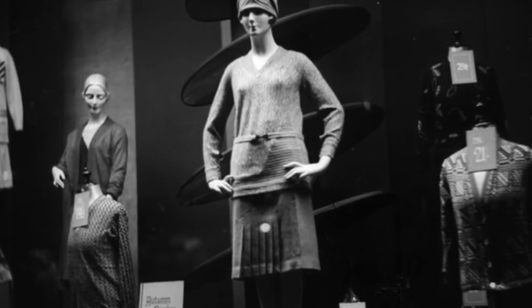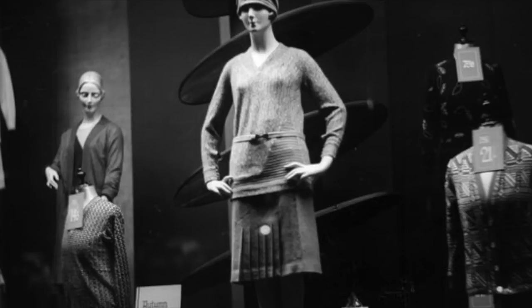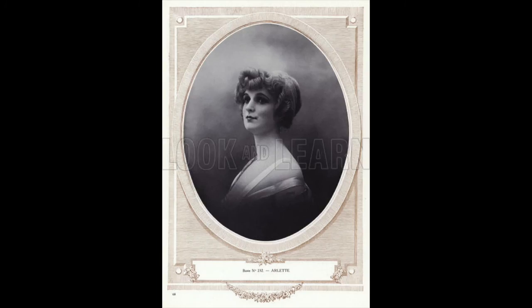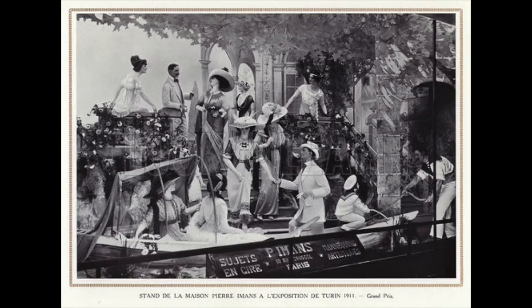Because his mannequins were so realistic, they gave shoppers a good idea of what the dress would look like on them. Eamans' mannequins may have been nothing more than display figures to others, but to him at least, the mannequins themselves were a form of art. His mannequins were so special that he gave them different characteristics and named them — like Aline, Roberta, and Nadine. In his catalogue, he staged scenes with the mannequins, and they looked very realistic, even appearing to interact with each other.